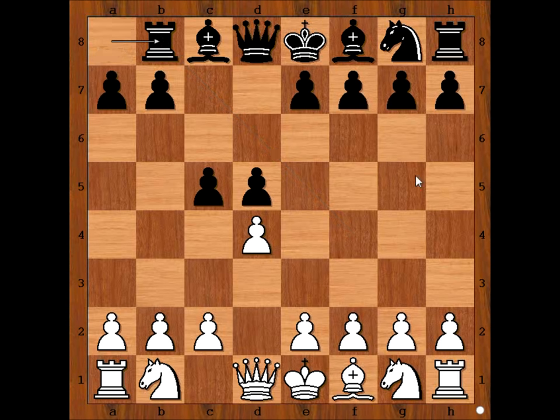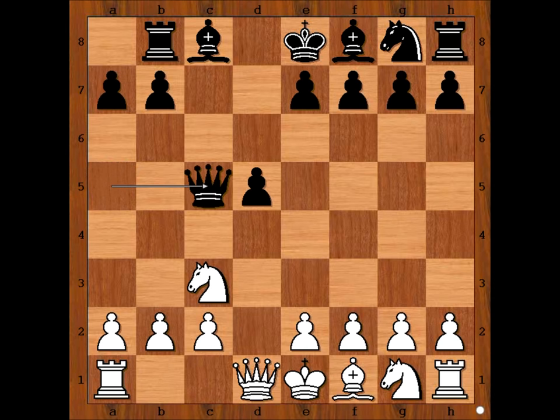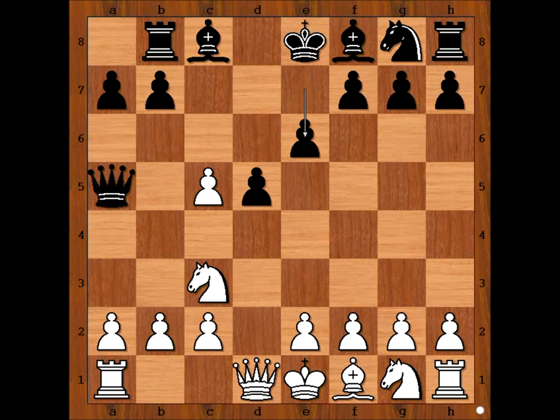White to move. Now d takes on c5, exchanging a more valuable pawn for a less valuable one. Queen to a5 check. Knight to c3. e6. If queen takes on c5, then queen takes on d5. So Chigorin defended the pawn.